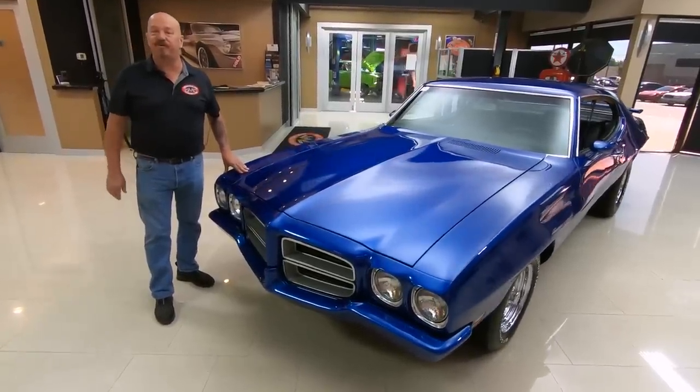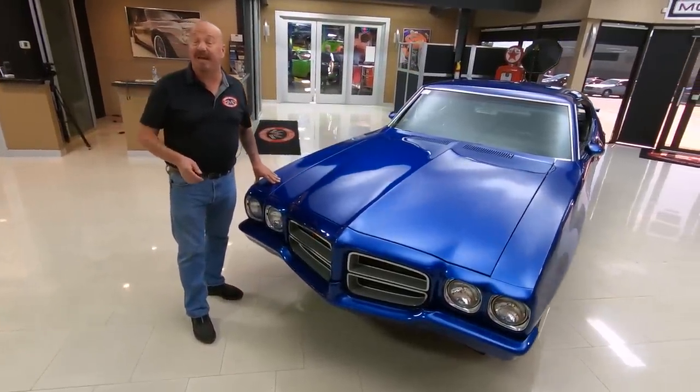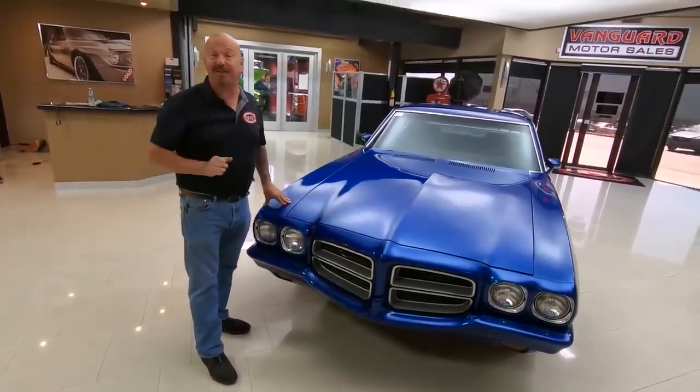Hey guys, welcome back to Vanguard Motor Sales. I'm Greg and this is a 1972 Pontiac with a 489 stroker big block Chevy under the hood.